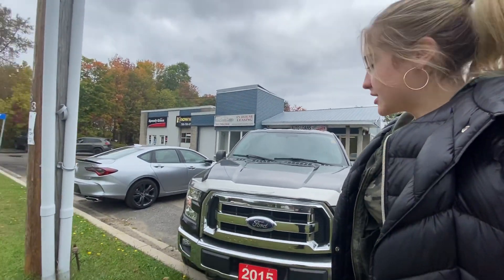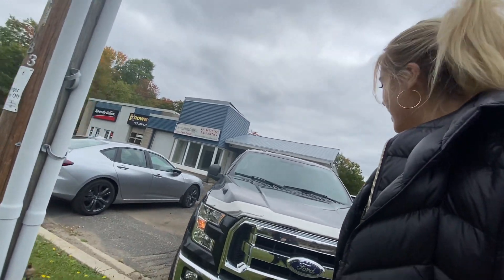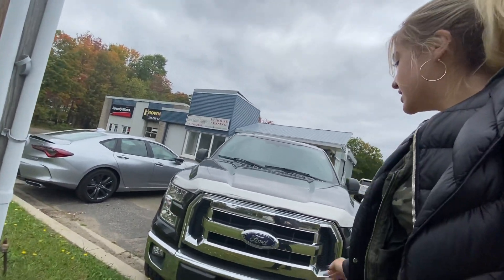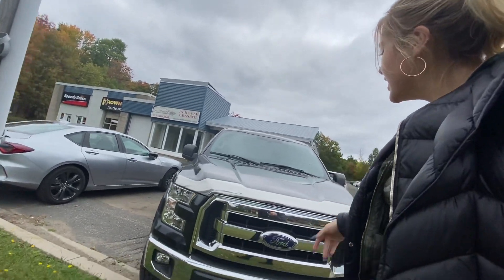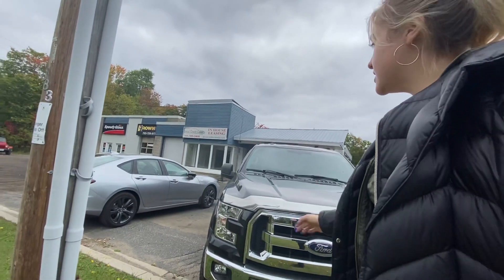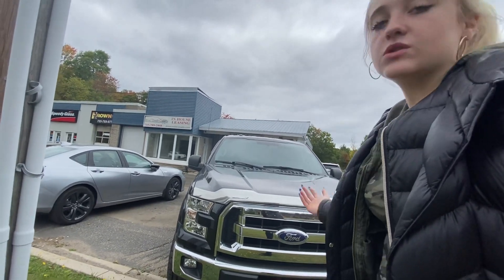Good afternoon. I'm going to show you a 2015 F-150 XLT. I'm going to show you any dings, dents, or scratches on the F-150, including kilometers, the interior, all the options, and really how well maintained it is. Hope you enjoy the walkthrough video.